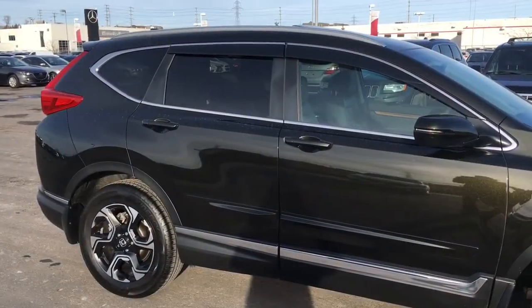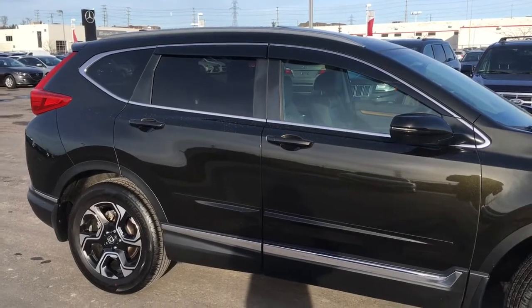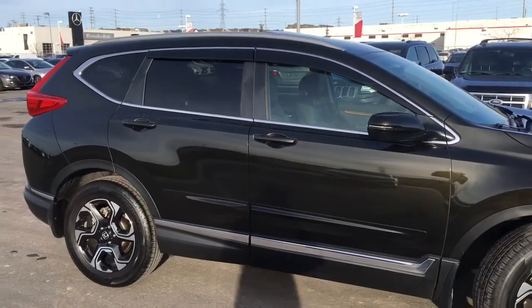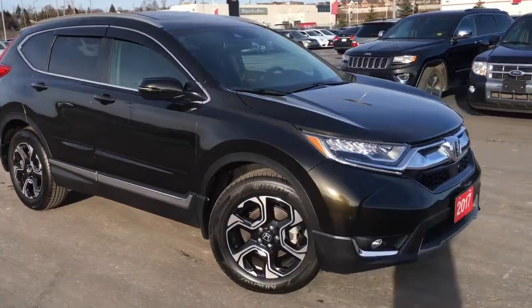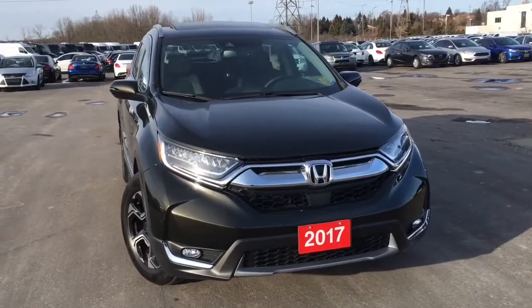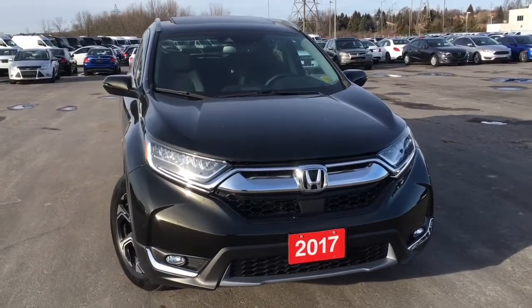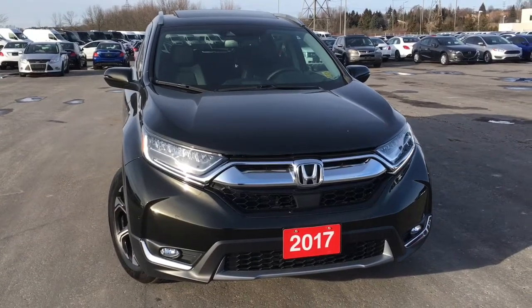That just about wraps it up for this quick peek, but there's still so much more to see. You've got to come check out this 2017 Honda CR-V in the Touring trim level with the Crystal Black Pearl finish for yourself. Our friendly and knowledgeable staff would be more than happy to help you pick the perfect vehicle. So call, click, or come on down to our showroom at Whitby Oshawa Honda, 300 Dixon Road South just off the 401. I'm Justin Bean — thanks for watching.